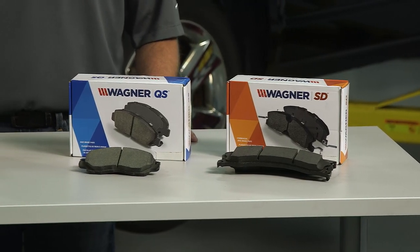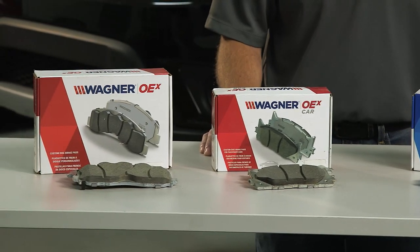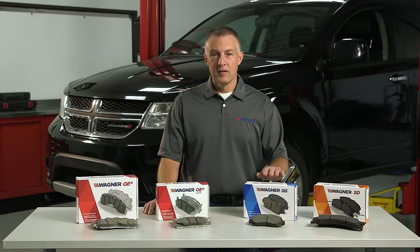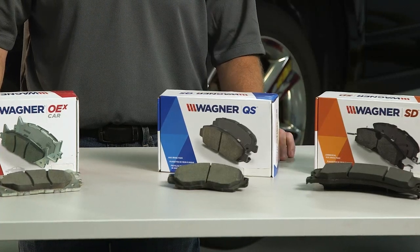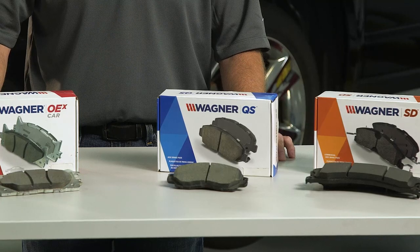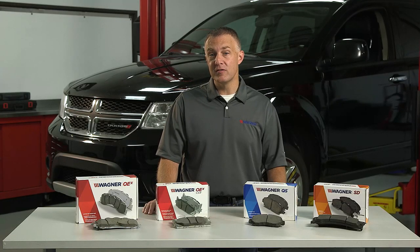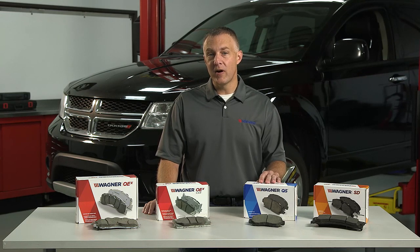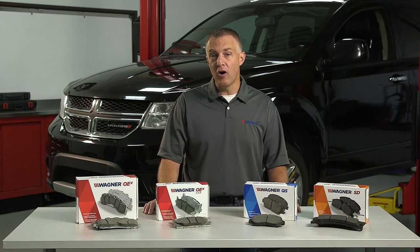At Wagner, we have a full line of brake products designed for all vehicle types, ages, driving habits, and conditions. Starting with Wagner QS — these brake pads are a great quality choice for your daily driving or if you're looking to restore back to original braking performance. It provides quiet operation and even friction performance and wear over the life of the pad. It does have a post-curing process that helps with break-in, and most include premium stainless steel hardware. They're available for all vehicle types.